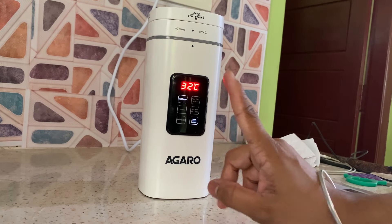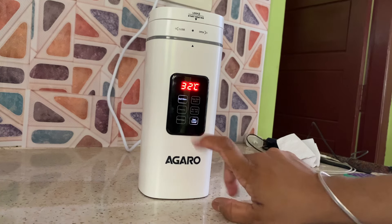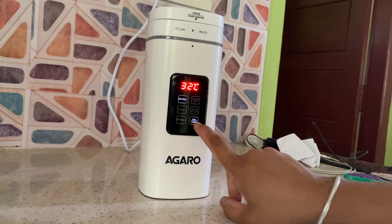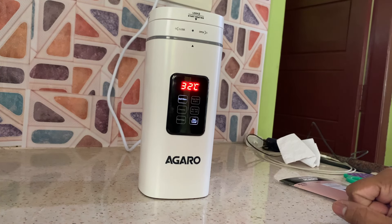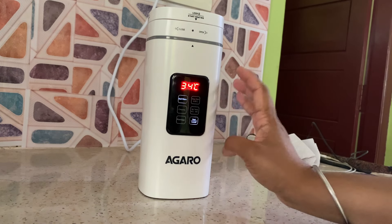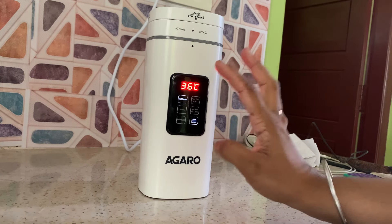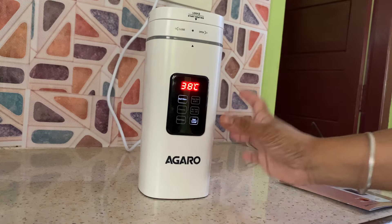The temperature will increase. We will select the option, then press the button to cancel or increase the temperature setting. It can be set to 50 degrees Celsius to keep warm. It has a 500 ml capacity.